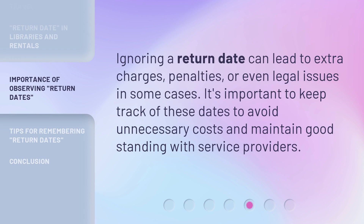Ignoring a return date can lead to extra charges, penalties, or even legal issues in some cases. It's important to keep track of these dates to avoid unnecessary costs and maintain good standing with service providers.